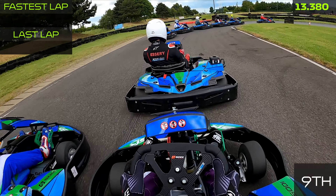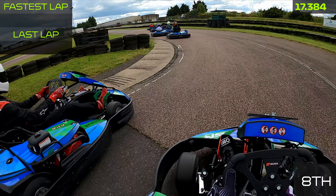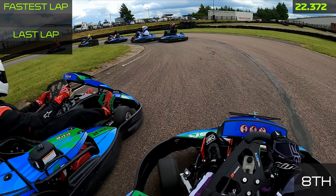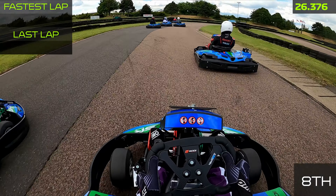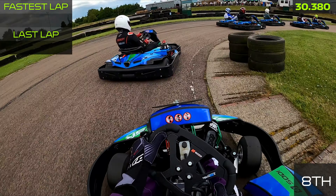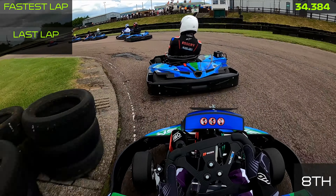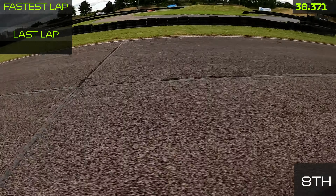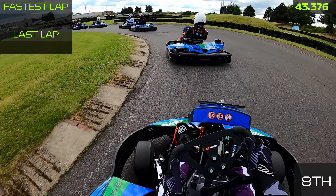We make an early move into the second corner on Toby McAllister Brown, moving ourselves up from ninth into eighth place. Really happy to make a quick position there. We're sitting more to the middle of the track to defend from any re-overtakes. You can see Harrison Kirkham on our left-hand side, so we show him to the left-hand side of the track — going into a right-hander allows us to keep the position — and we're now behind Samuel Essary in seventh.